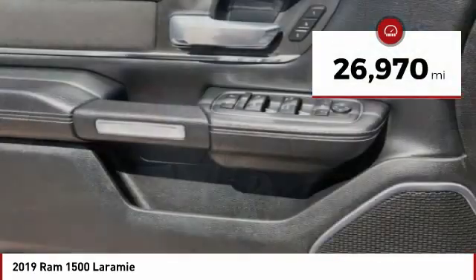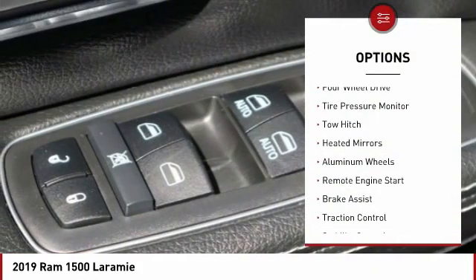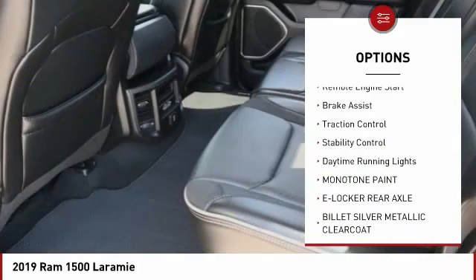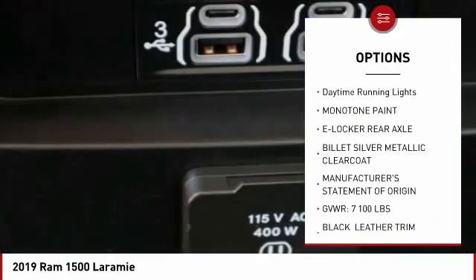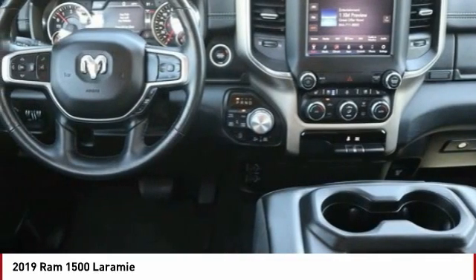This vehicle has less than 30,000 miles. Here are some of this vehicle's great options: four-wheel drive, tire pressure monitor, tow hitch, heated mirrors, aluminum wheels, remote engine start, brake assist, traction control, stability control, and daytime running lights.